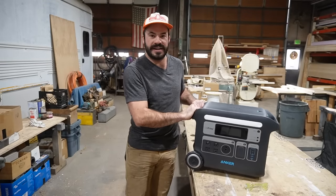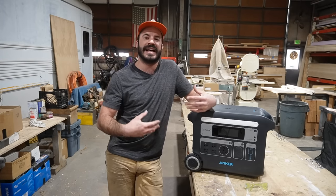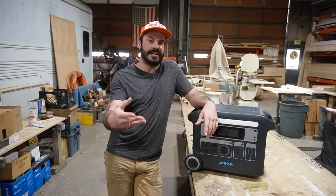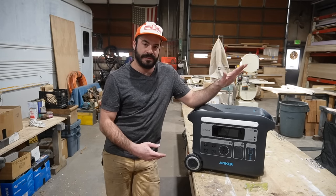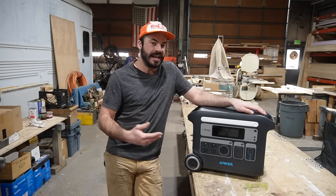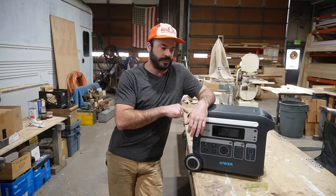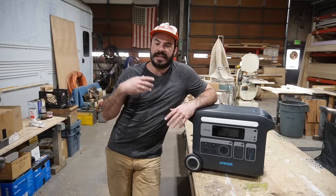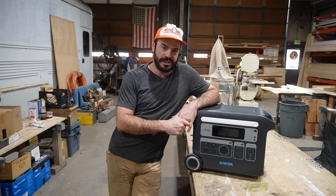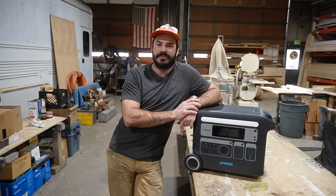I never thought I'd say it, but these all-in-one power centers have finally reached the maturity I was hoping for — delivering the performance I need at a price that feels genuinely reasonable. I'm excited to share the Anker Powerhouse 767 with you and to announce my partnership with them as a brand ambassador. They have a product I can get behind and a reputation for quality and support that matters when you're spending serious money on a tool you expect to last.